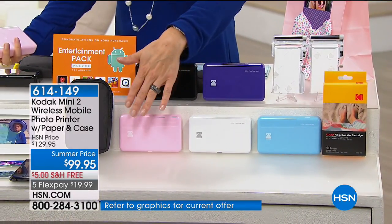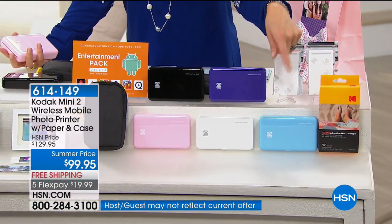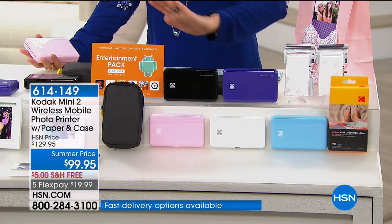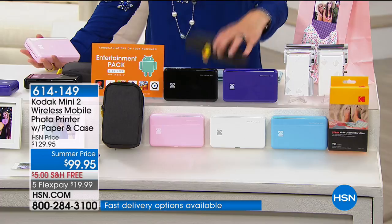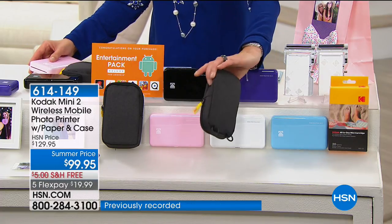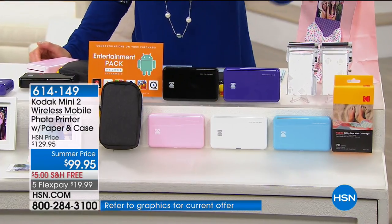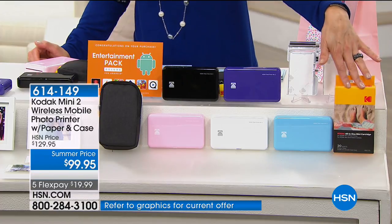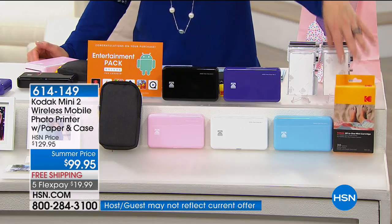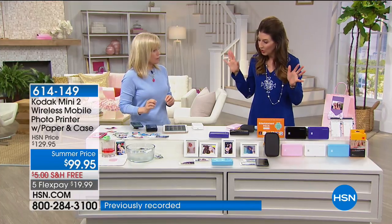Quick update — we have fewer than 50 left in pink. We also have the white, blue, purple, and black. Only at HSN are we doing this summer price exclusive bundle you can't find anywhere else — we're adding this beautiful carrying case with durable fabric, a clasp you can attach to your backpack or belt loop, and you're getting an additional 20-pack on top of the eight-pack all-in-one cartridges.